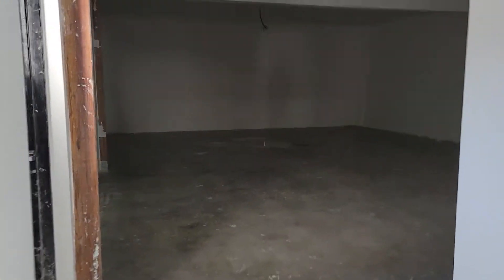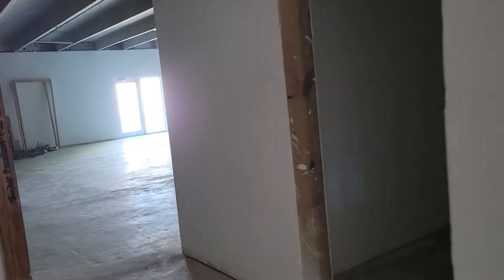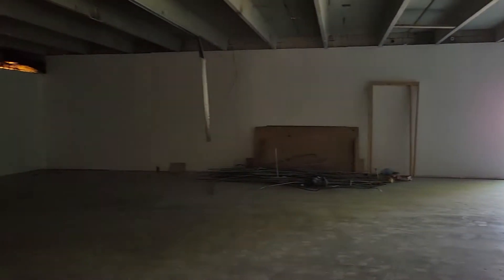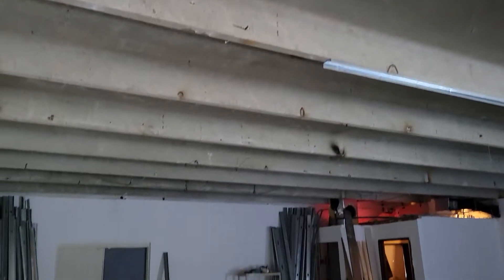Coming to the back, we have another large room and two more bathrooms. This is approximately 3,000 square feet of open span with pre-stressed concrete ceiling. The ceiling height here is 10 feet, and the ceiling height in the front is 9 feet.